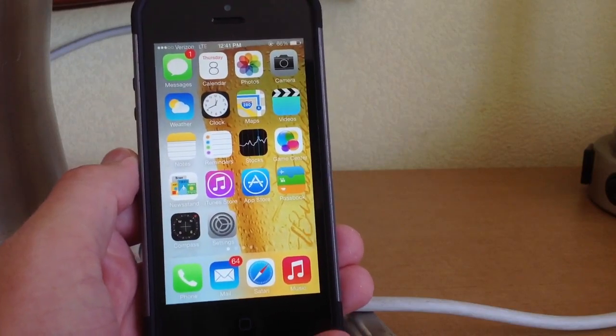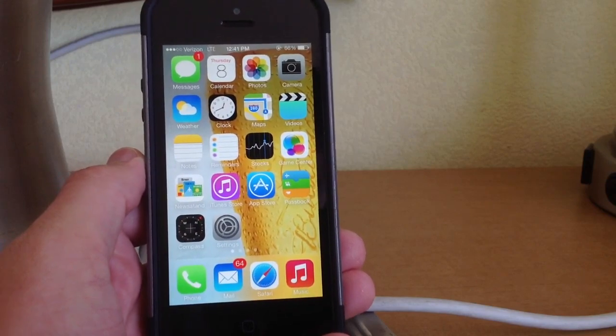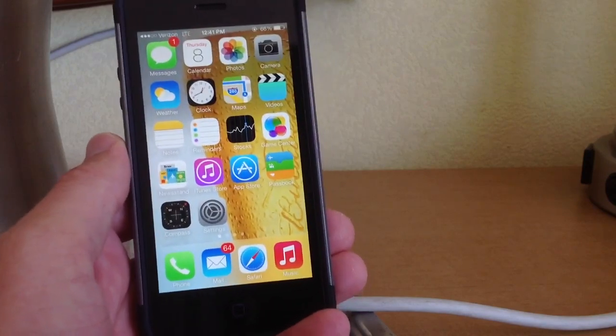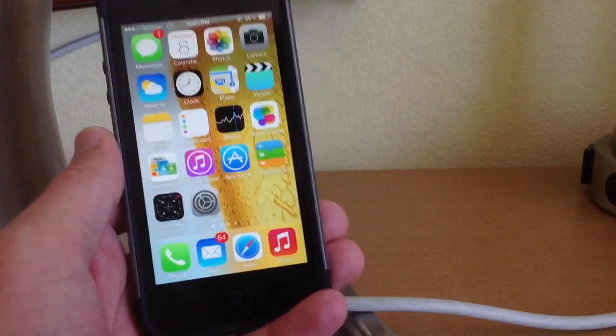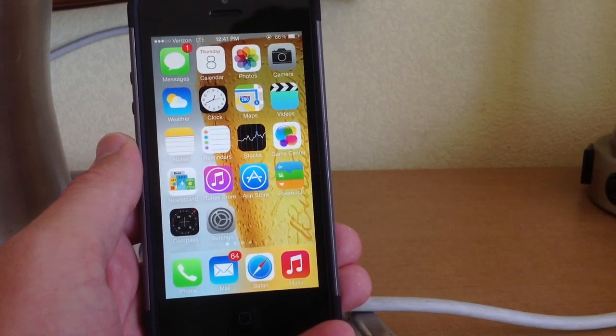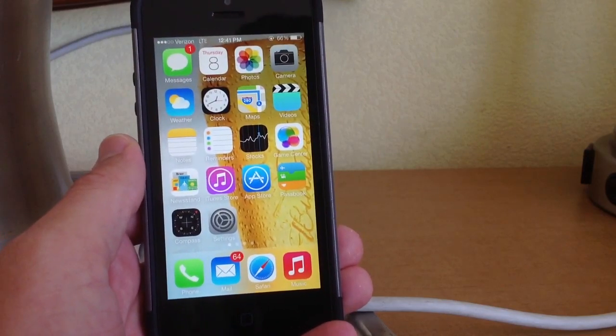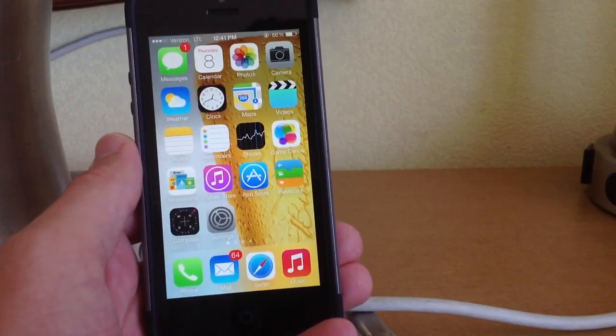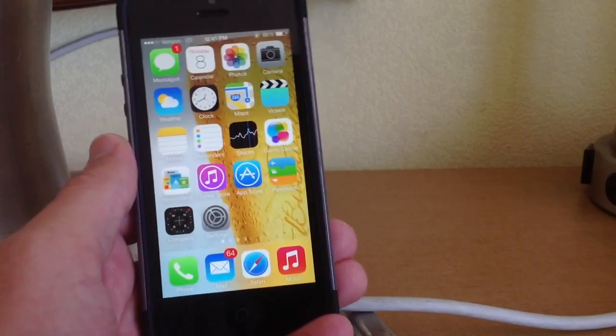Those are some of the biggest changes and bug fixes in iOS 7 beta 5. As you know, Apple tends not to update huge features in the betas — they mainly fix bugs — so I've seen fewer feature changes in these later betas. But iOS 7 beta 5 is definitely the most solid beta they've had; it's really close to the final operating system, which I think will be released about a month from now.